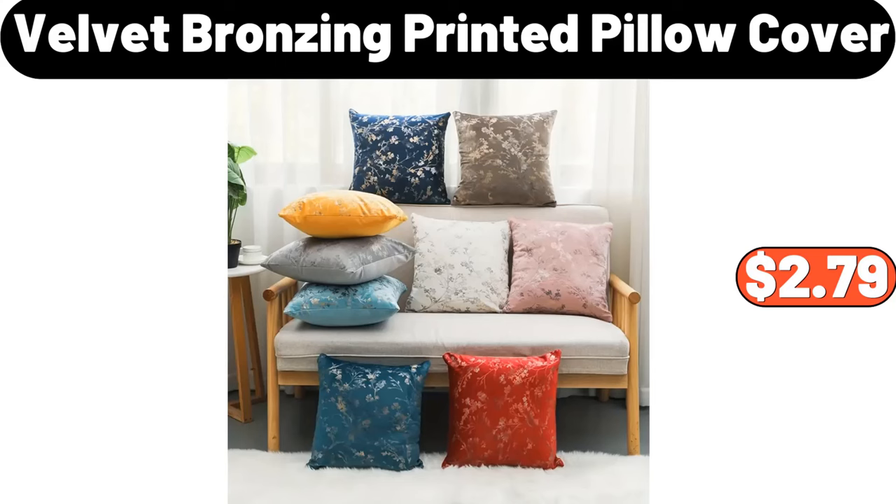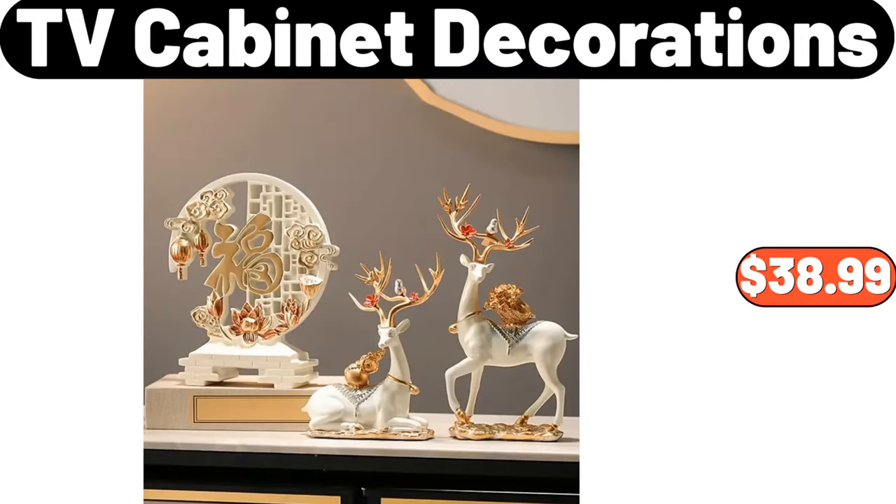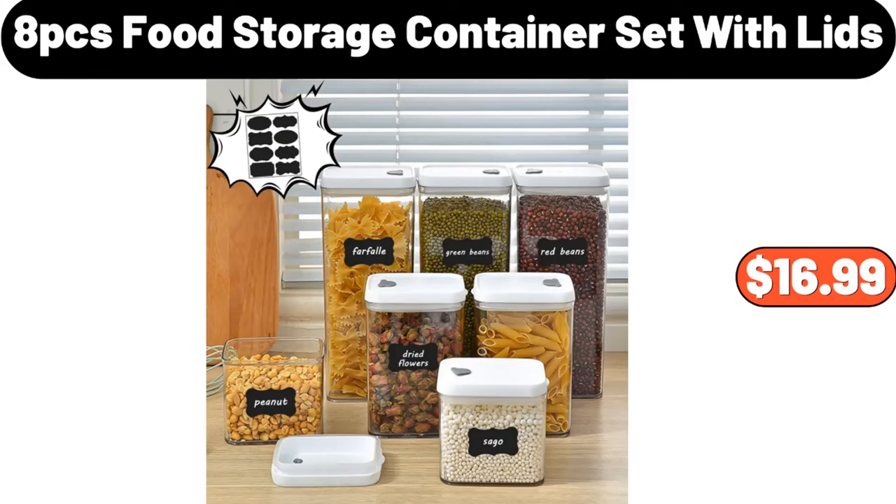Velvet Bronzing Printed Pillow Cover, $2.79. 3-Pieces TV Cabinet Decorations, $38.99.